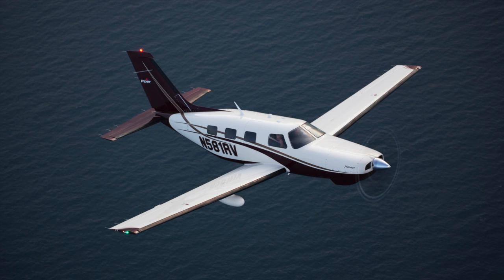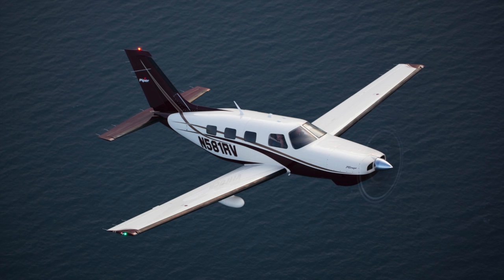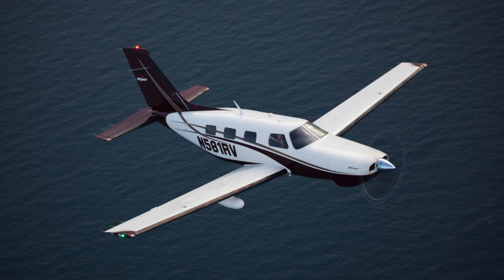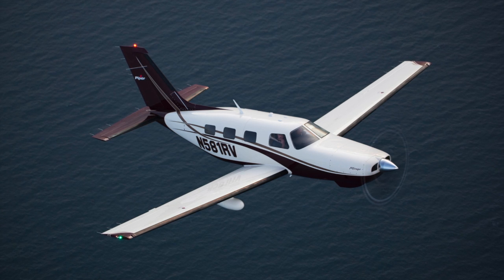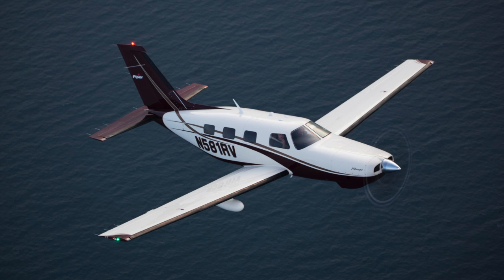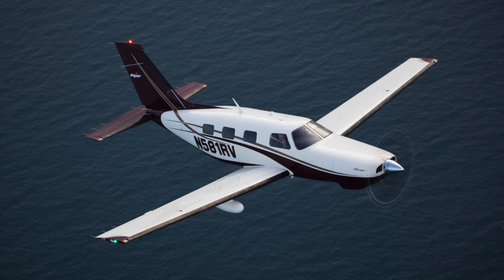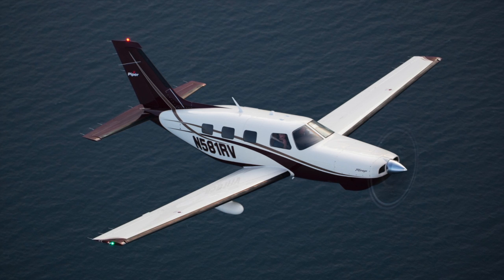When it comes to increasing in-flight comfort, pressurization sits atop the list of impactful features to seek out. The Piper Mirage stands alone in the marketplace as the only current production piston engine aircraft equipped with a pressurization system. There's simply nothing else like it. The pressurization system on the Mirage is wonderfully designed, easy to use, and proven over hundreds of models since the introduction of the original Malibu in 1984.